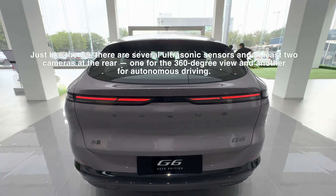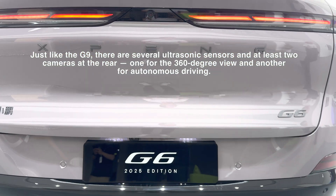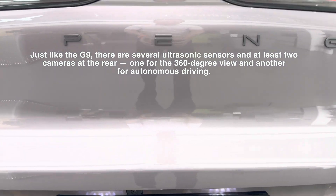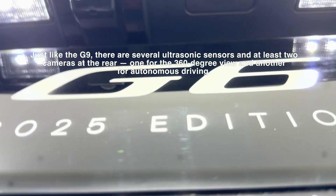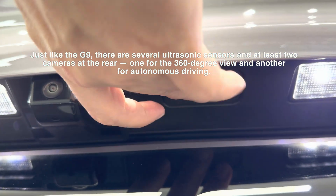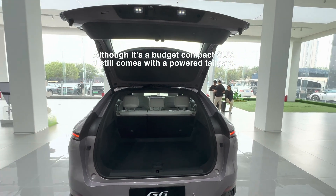Just like the G9, there are several ultrasonic sensors and at least two cameras at the rear — one for the 360-degree view and another for autonomous driving. The tailgate is powered, so anyone can easily open and close it by pressing the button. As a vehicle designed with women in mind, this is considered a must-have feature.